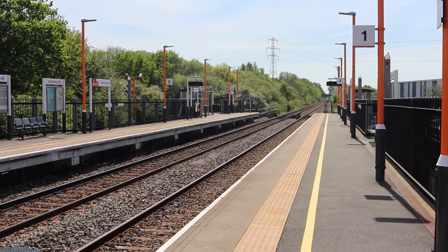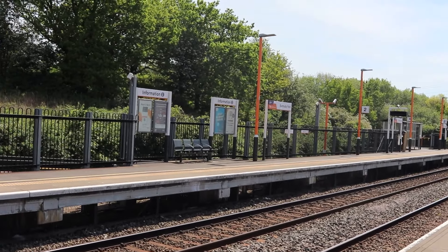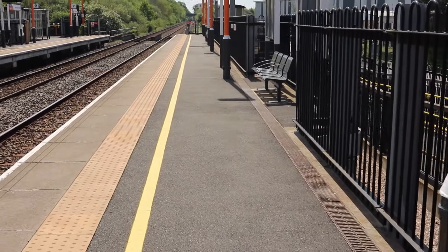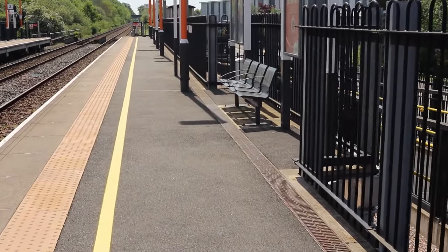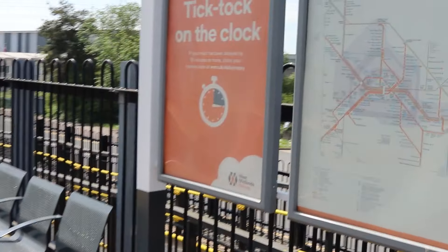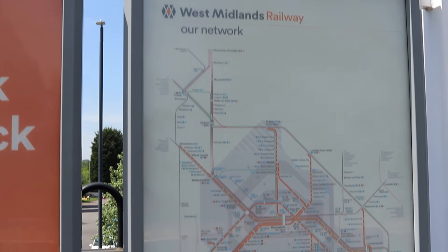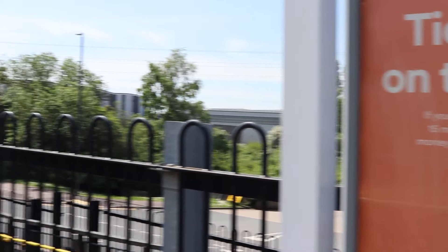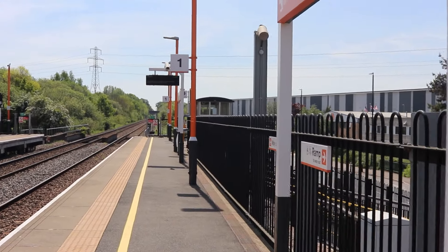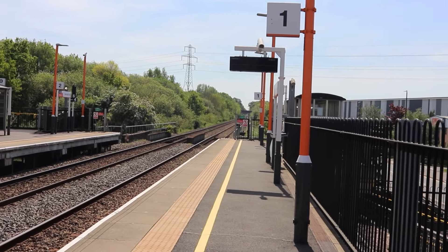The platforms can accommodate four-car trains. As we move across, you'll see there's a small seating area here. An information board. And yet another one there. And if we carry on down, you're going to come to a waiting shelter.